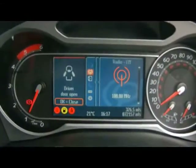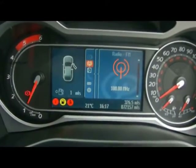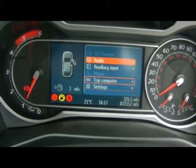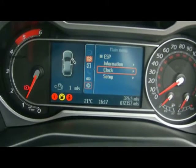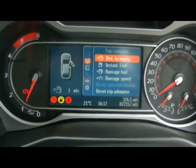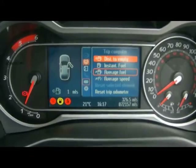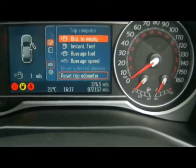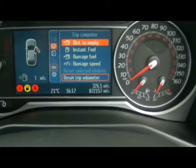From this display here we can pretty much access all the settings as well as the entertainment system and the onboard computer. The onboard computer shows you distance to empty, instant and average fuel consumption, and average speed. Right down the bottom on the right you can see the car's covered 72,000 miles. If you'd like any more information on this car, please don't hesitate to give us a call.